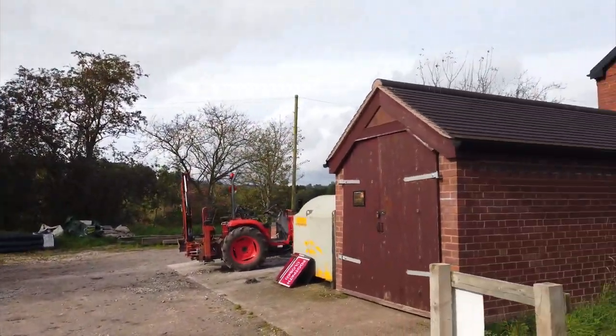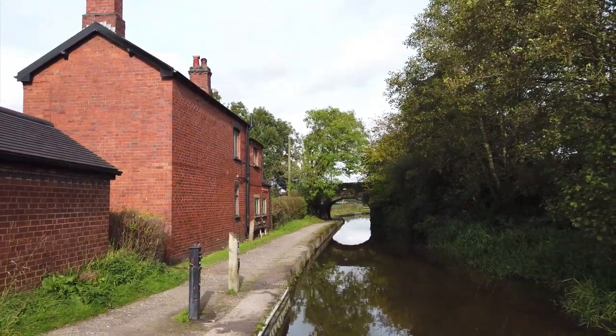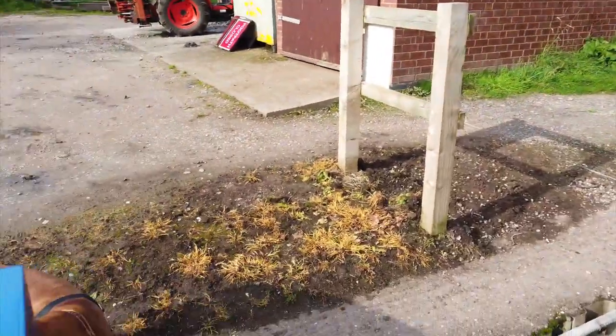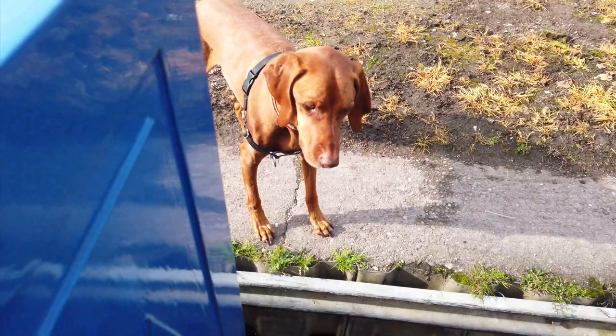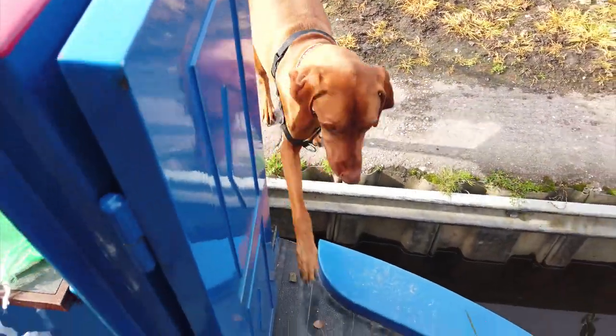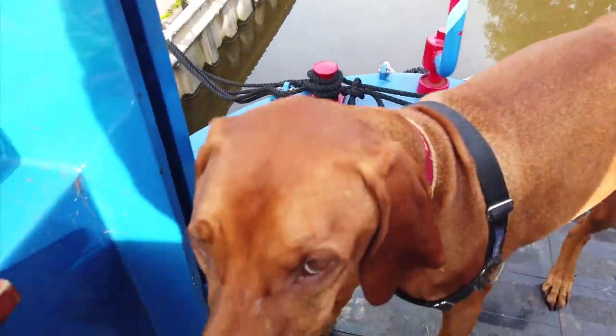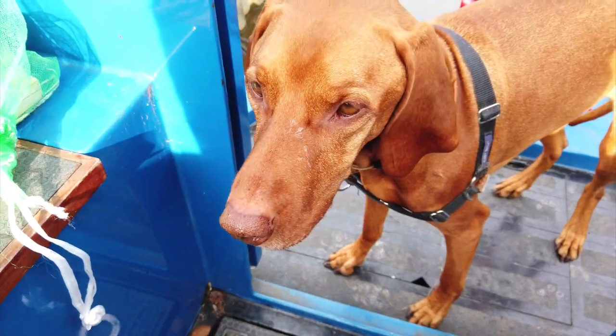Well we just filled up the water, emptied the waste etc here at Park Lane Services. Three water points - a little bit narrow but no problem. Ziggy's had a bit of a run round, haven't you Zig? You're a master at jumping over now aren't you? So you don't jump in the canal, eh?